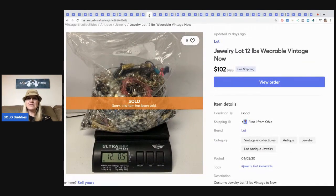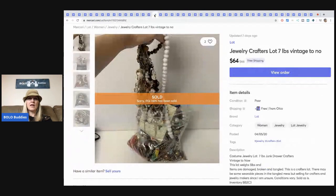This one was 12 pounds and I sold it for $102 with free shipping. This crafter's lot is seven pounds and I sold it for $64 with free shipping — every item in here is either broken or completely tangled to the point where I did not want to untangle it anymore.